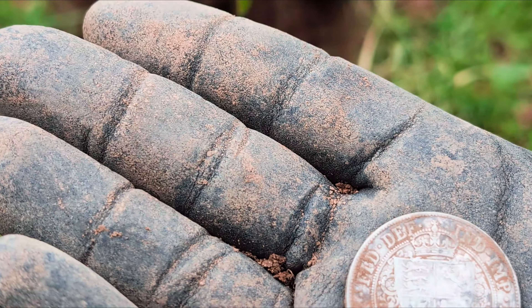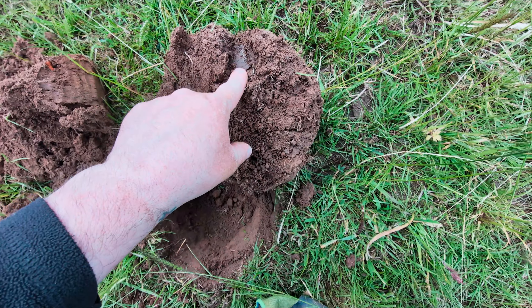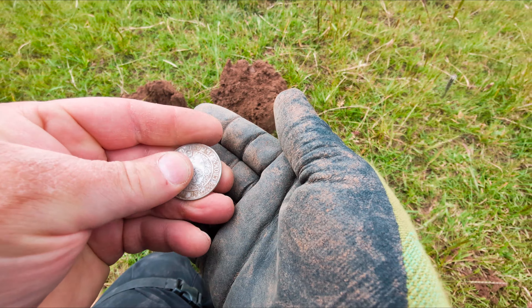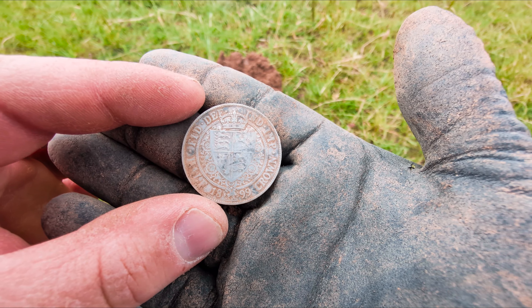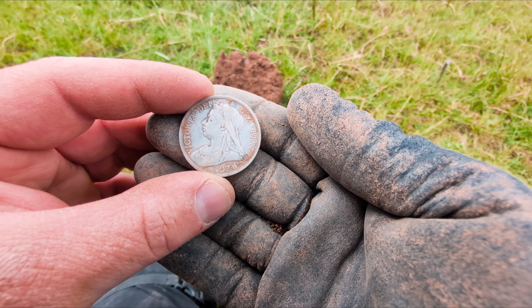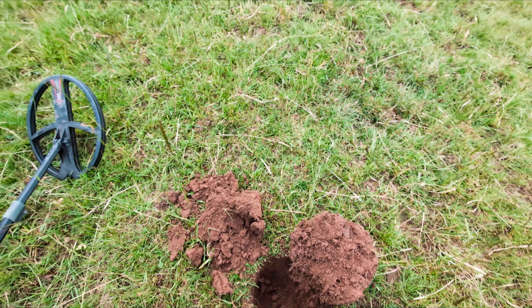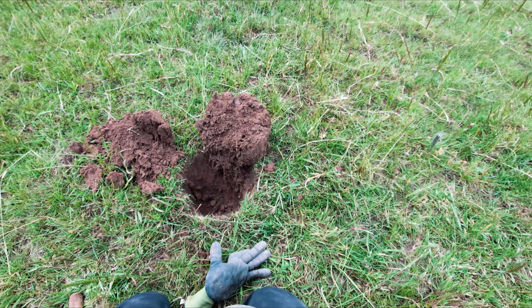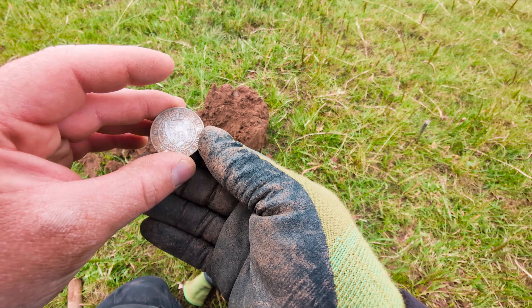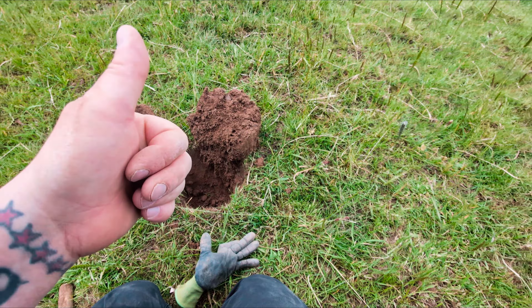I was expecting it to be rubbish. I can see the imprint now of where it was. You can see that's where it was sat there. It must have just dropped out as I flicked it over. I can't believe that — that is absolutely amazing. I'm absolutely beside myself. Wow, that is unbelievable. I can't believe I just found that. I'm so happy. That is an absolutely massive silver coin. I am so buzzing. On we go.